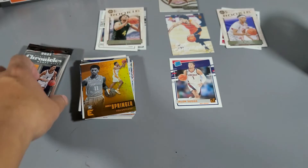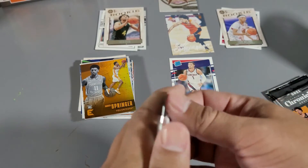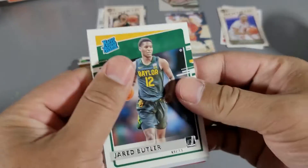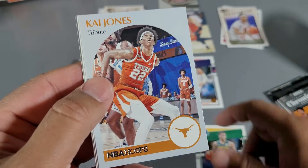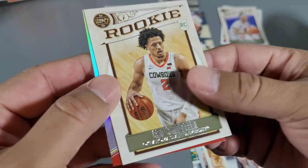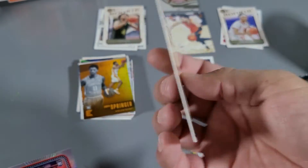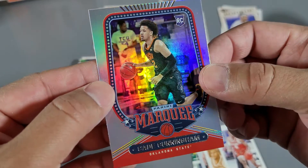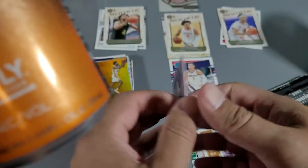An orange Mosaic. Evan Mobley — looks like he's already older. Jared Butler rated rookie. Kai Jones — got that card twice. Greg Brown — first time I've seen that. Cunningham as a legacy — nice! That's super nice. Cheers to the black and orange.